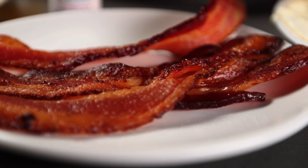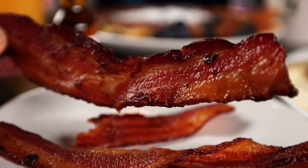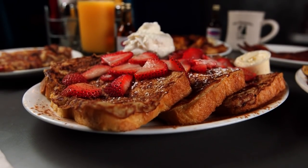Even a simple side of bacon is anything but ordinary here. People love our bacon because it's different — nobody's ever had it before. It's a thick-cut bacon and it's sugar-cured, so it's got a little bit of sweetness to it and you can taste the smokiness as well. It's unique, it's different — you can't really find it anyplace else.